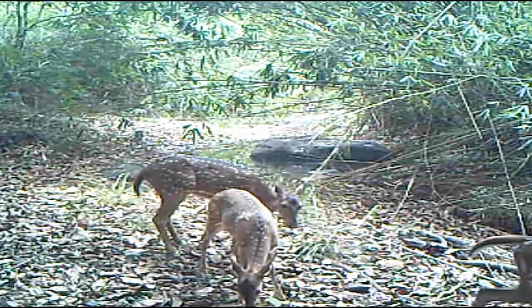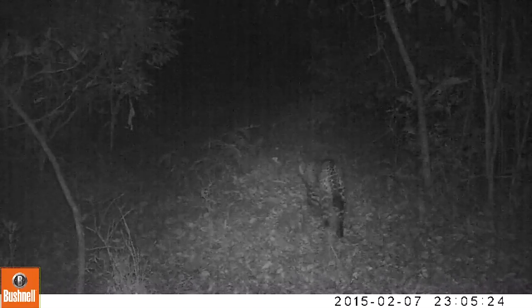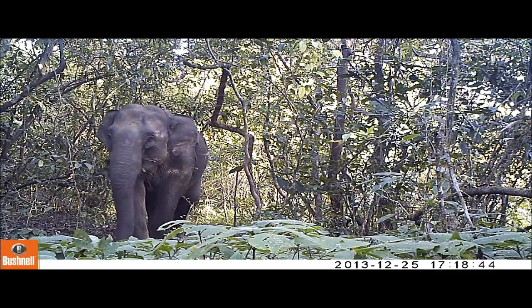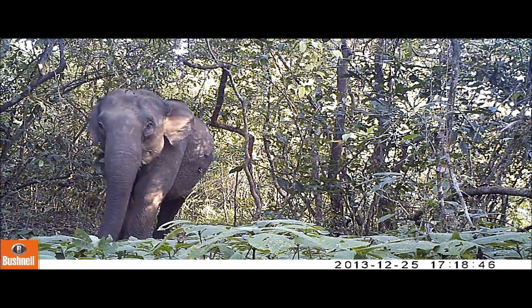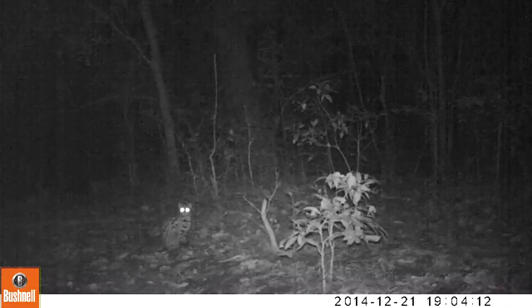Because they know the camera traps are there, that inhibits them, and that's a big plus. Older camera traps used to give off a white incandescent flash at night, which gives you color photos but also disturbs the animals, and anyone trespassing can see it.